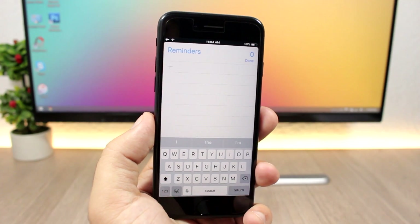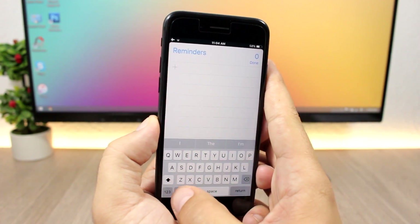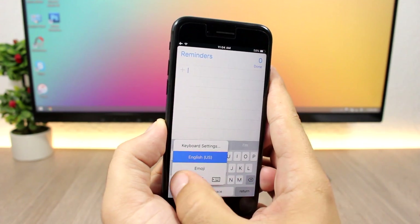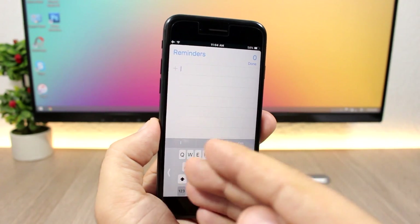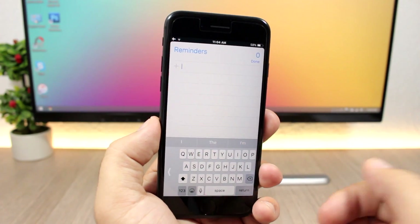A cool new feature of iOS 11 is also the one-handed keyboard. You tap and hold the keyboard icon and it gives you the option to switch to the one-handed keyboard on the left or right side. The keyboard will shrink whichever way you choose so you can use it easily with one hand.